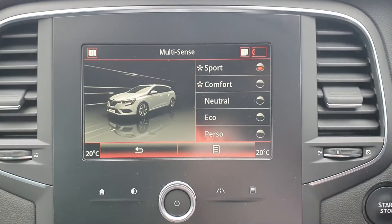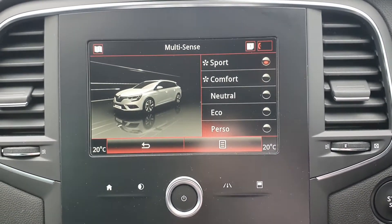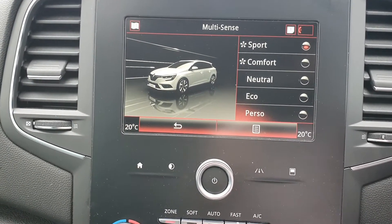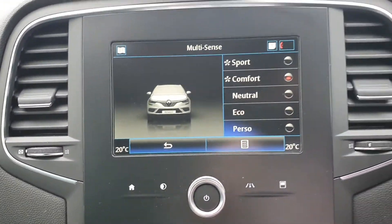Your multi-sense technology lets you change between sport, comfort, neutral, and eco modes — it changes the setup of the car, so the steering is a little bit heavier with a little bit more power and so on. You can also see the red ambient light in there, and you can change the colors, for example back to blue.